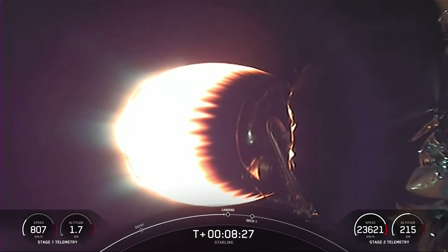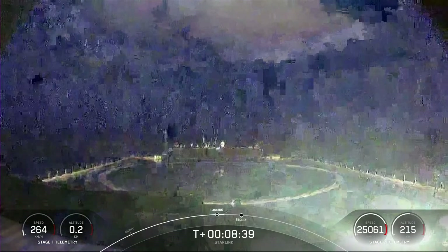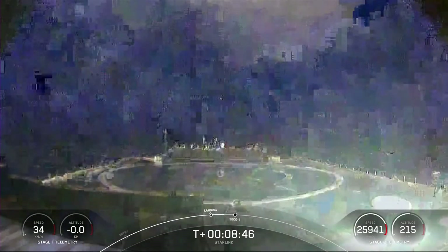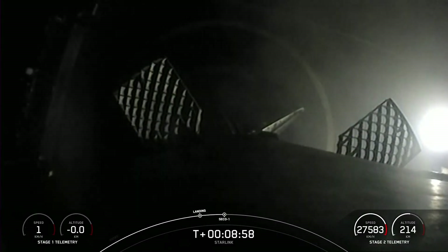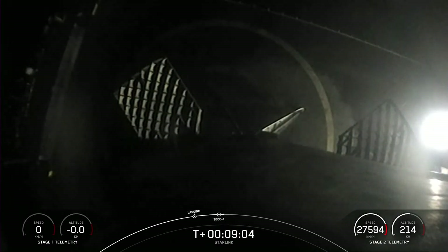Stage 1 landing burn should be starting very shortly. Stage 1 landing burn has just started — that is our drone ship, "Of Course I Still Love You," in the Pacific Ocean. Stage 1 landing confirmed. We landed on our drone ship for the 10th time.